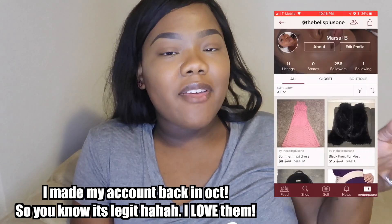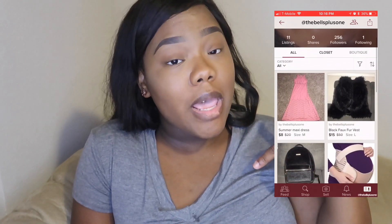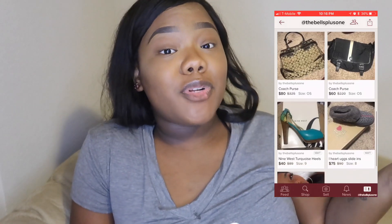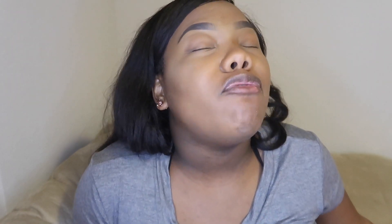I wanted to make a closet of my own to show you how it's done. If you guys have a closet of your own, definitely put that below so I can check it out. I'm going to show you exactly what I put in my closet — that link will be below. And the best part: the app is free!